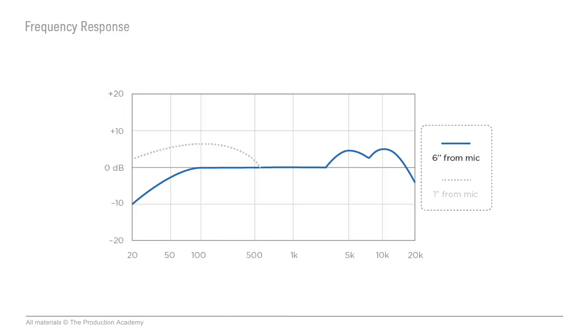And it's the same for all directional mics. If our normal frequency response looks like this, then this is what it would look like if you were super close to the mic.